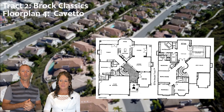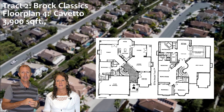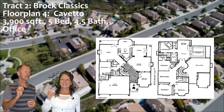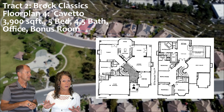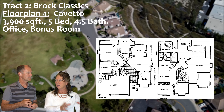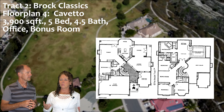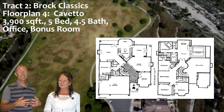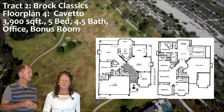The last floor plan in the Brock Classics is the Cavetto — the biggest floor plan of all floor plans in Moulton Ranch. Very similar to the Buckingham but on steroids: just under 3,900 square feet, five bedrooms, four and a half bathrooms, plus an office downstairs and a bonus room upstairs. In my opinion, it's the most amazing floor plan I've ever seen. Very user friendly, downstairs bedroom and bathroom, another guest bathroom, office downstairs, bonus room upstairs — no wasted space, very good use of space. It flows beautifully with a grand staircase, tall ceilings, great kitchen flowing into the family room — fantastic for entertaining.